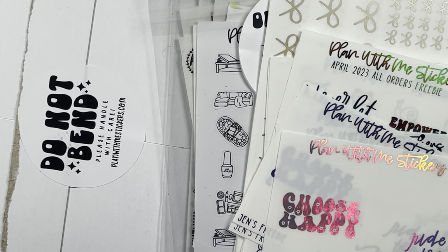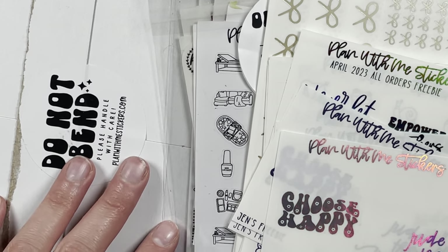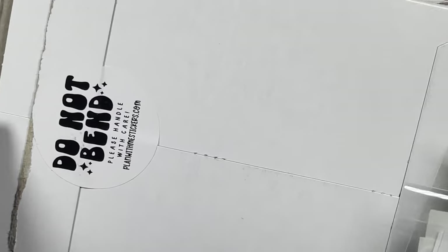I'm back with another section of my haul. I have an order from Plan With Me Stickers — you can always use my code GEN15 down below — and then a little happy mail from my planner friend Jen, who I'll link down below. She's awesome. Let's get into the Plan With Me Stickers order first.